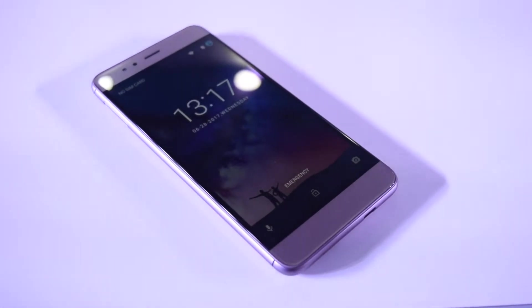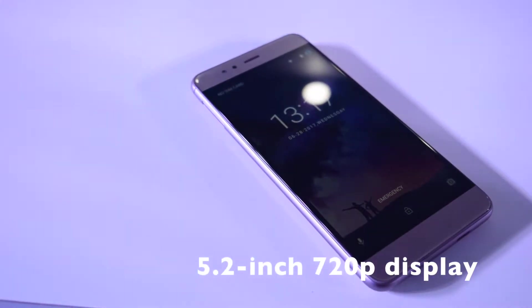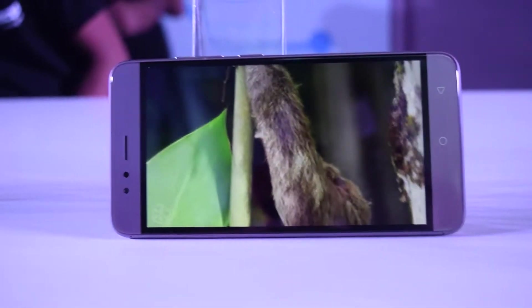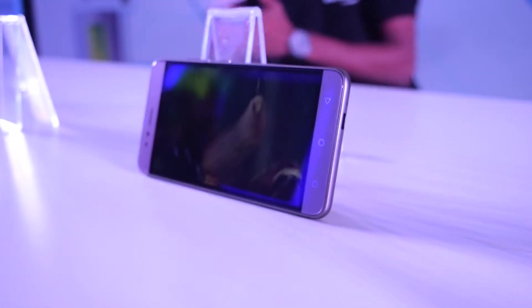The InFocus Turbo 5 has a 5.2-inch screen, which is a good size. The display is 720p HD with 2.5D curved glass, and the phone has nice viewing angles. However, the brightness of the display could be better.